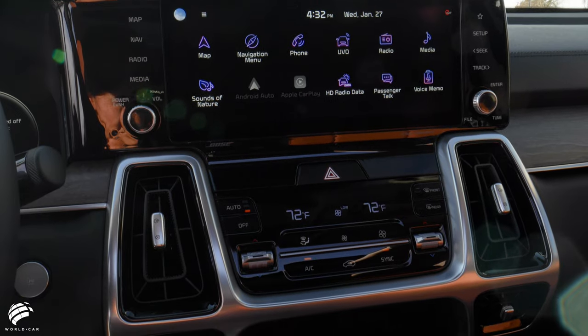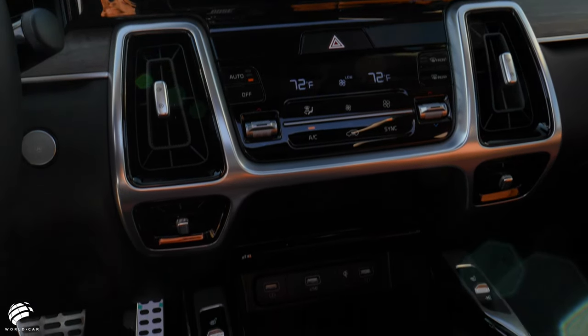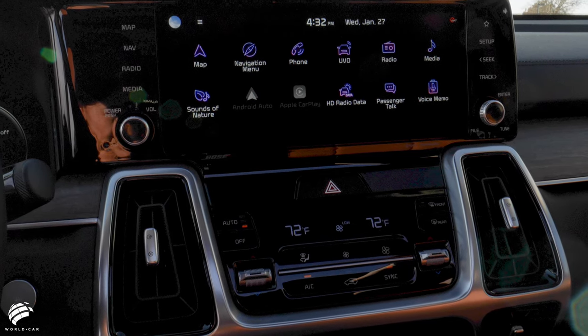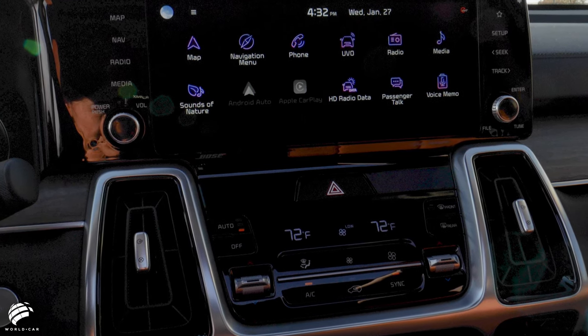Below the infotainment screen, the futuristic-looking vertical vents serve as the focal point of the eye-catching center console. The sleek climate control system sits between the vertical vents and features additional haptic buttons for control.